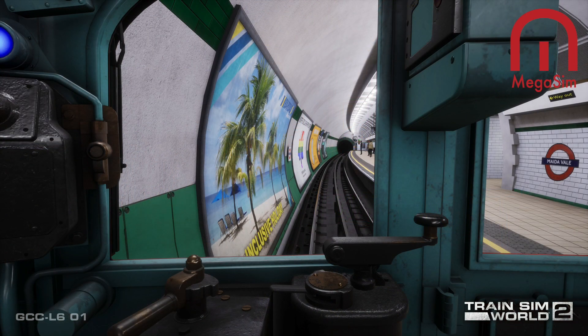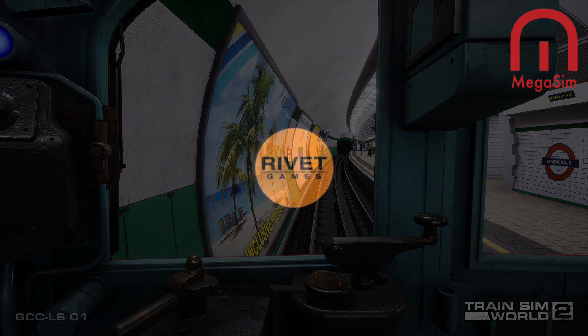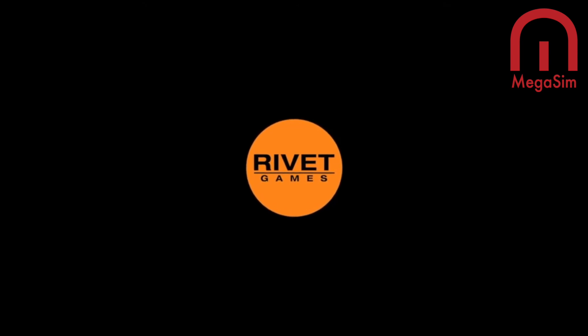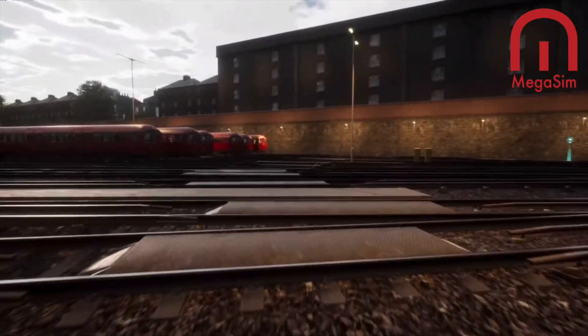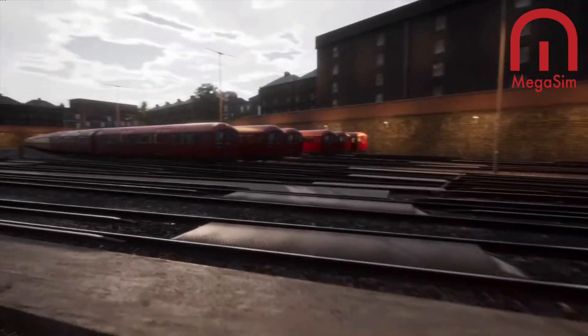We're going to experience a true London veteran that harkens back to the art deco era with Rivet Games. London Underground 1938 Tube Stock is coming October 14th — yes, we are so close to it, next week we will get the 1938 tube stock.